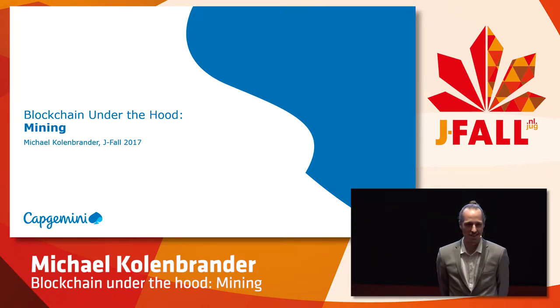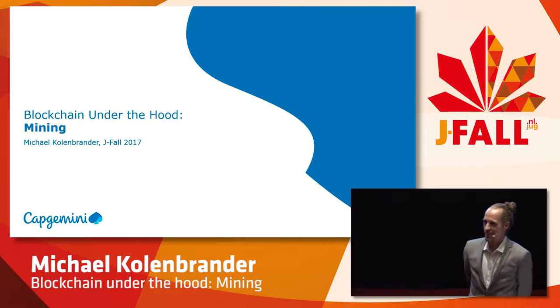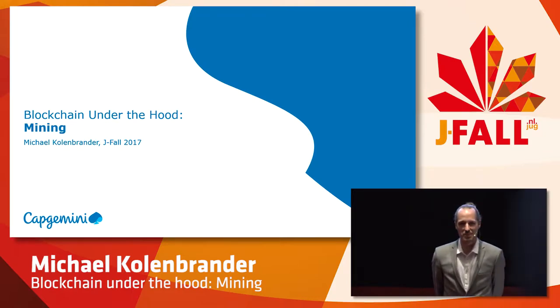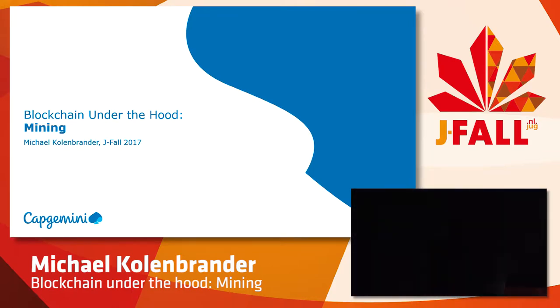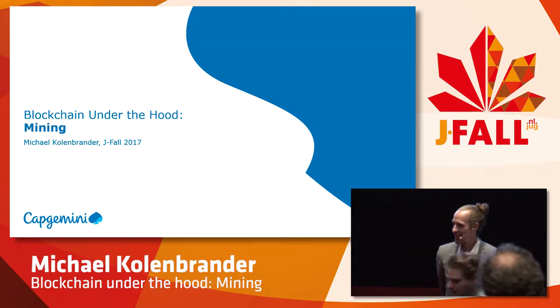Okay, that's not that much. But the idea is to change that a little bit. We're going to look at the process underlying the Bitcoin blockchain. So many people are entering now. Let's give them a minute to sit down. Welcome everyone.